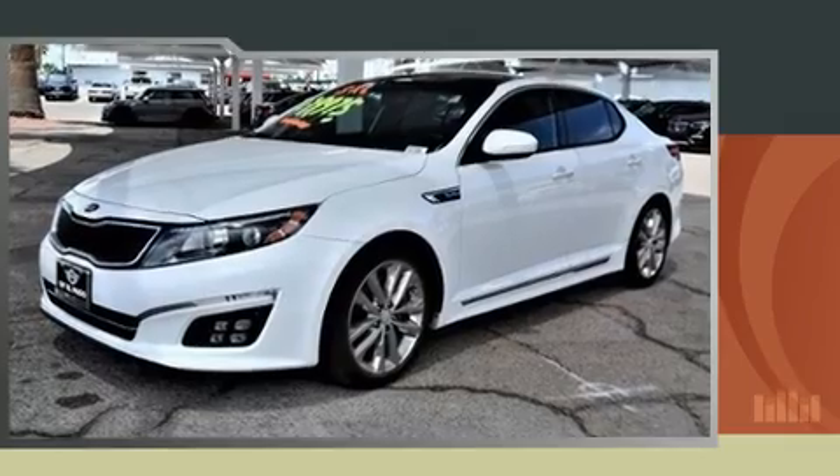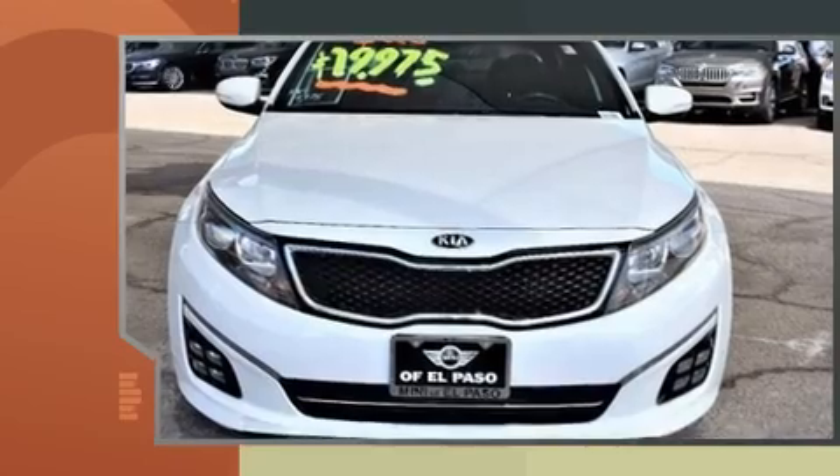The 2015 Kia Optima. With fewer than 45,000 miles on the odometer, this four-door sedan prioritizes comfort, safety, and convenience.